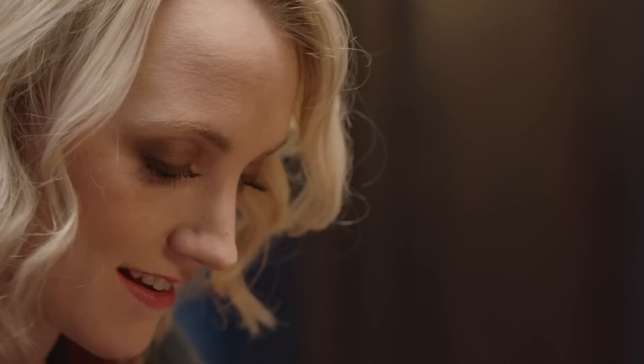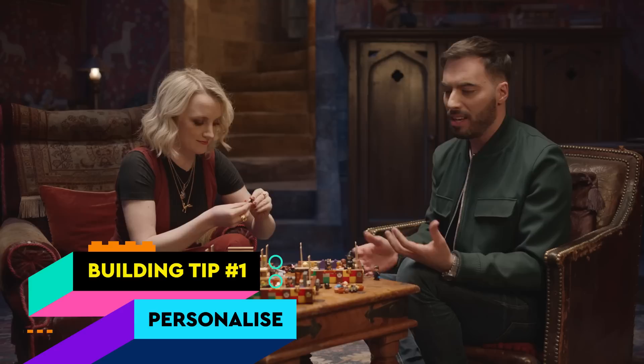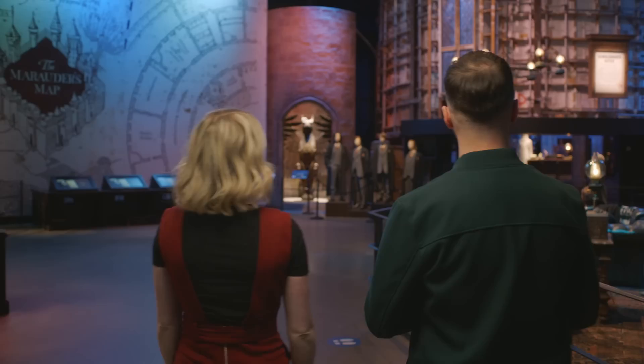On that note, I have a building tip to give — all about personalization. When you're building with LEGO bricks, there's no reason to follow the rules step by step. There are so many opportunities to mix and match things, take it apart, rebuild it, make it your own. It's perfect — hold on to it, because you might need it later. Let's go.